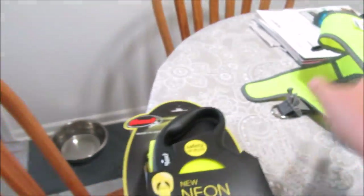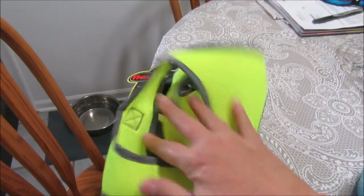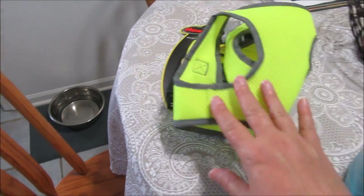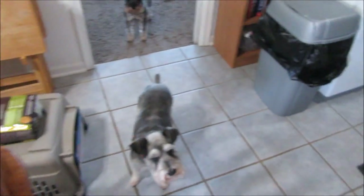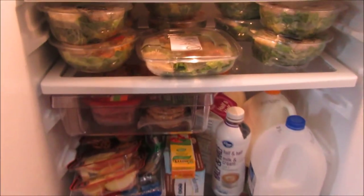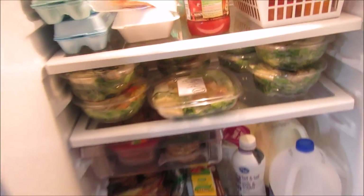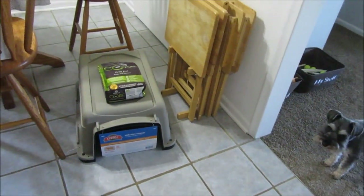At Walmart we got Magnum a bigger harness because his is getting too small. And I got some — don't laugh at the shelf full of salads, guys. Look at all the salads! My daughter likes to eat them for lunch at work, my son likes to eat them, and my husband likes to eat them. I'm not a salad eater, so I stocked up on some salads.